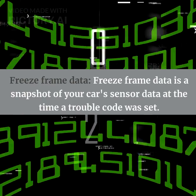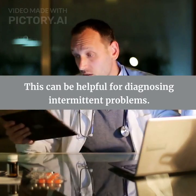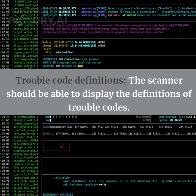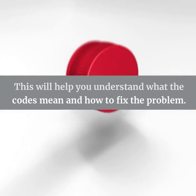Freeze frame data is a snapshot of your car's sensor data at the time a trouble code was set, which can be helpful for diagnosing intermittent problems. The scanner should also be able to display trouble code definitions, which will help you understand what the codes mean and how to fix the problem.